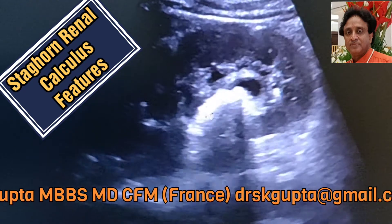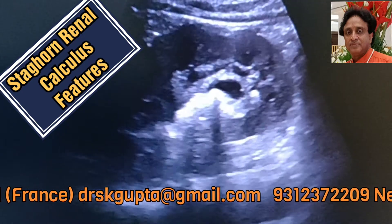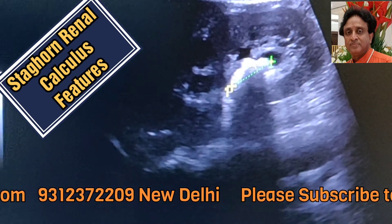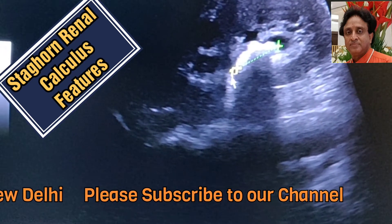Staghorn calculi are basically large calculi taking the shape of the renal pelvis, and at times they grow into the calyces also. You can see that this calculus seems to be growing inside the calyx, and this is characteristic of staghorn calculus.